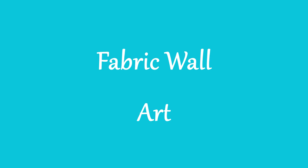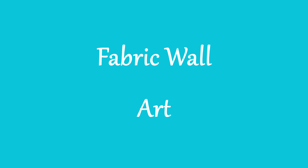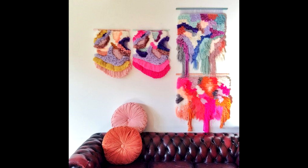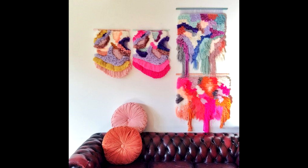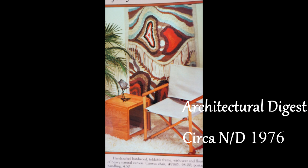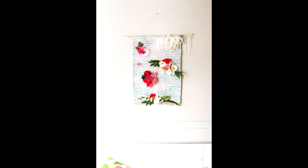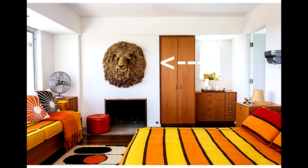Next up is fabric wall art. I broke this up into three categories. The first category is macramé or string hangings. This trend actually started last year but has definitely picked up steam, now using more colors. But this is not anything new — notice this picture from Architectural Digest 1976. You'll see this trend picking up even more steam in 2016 in fresh and unusual ways — notice the lion's head in the back.